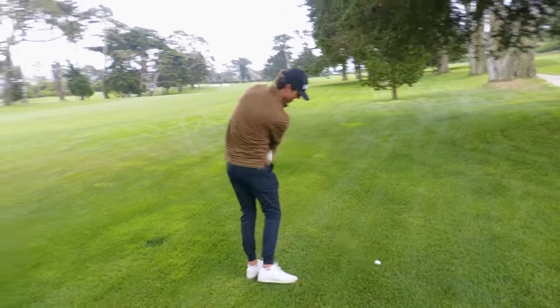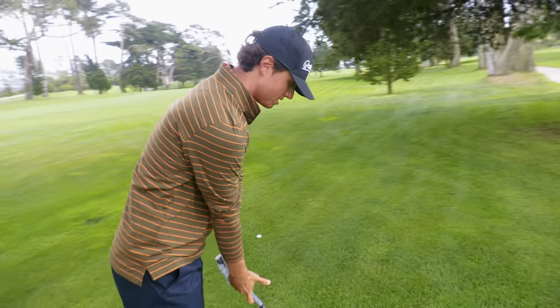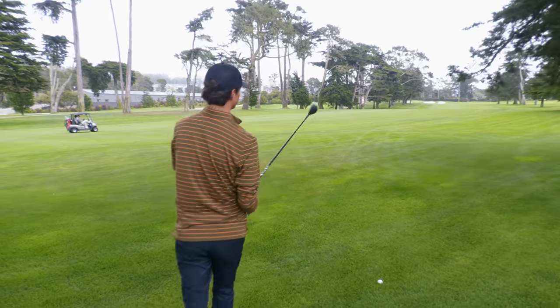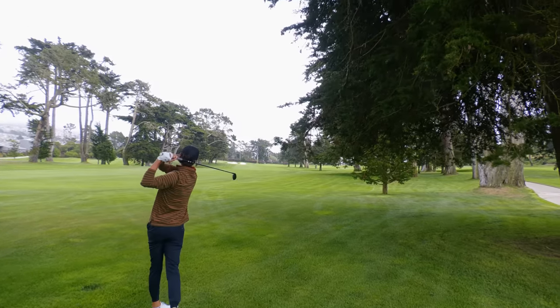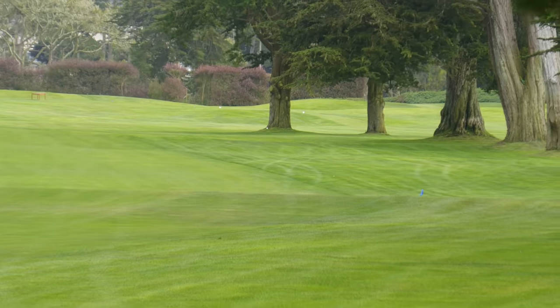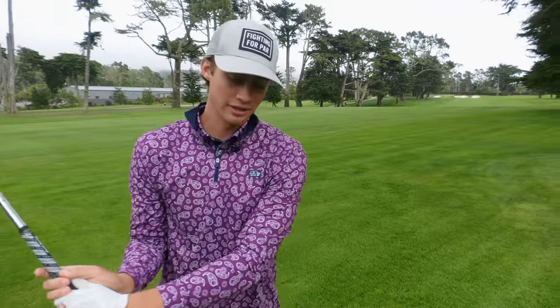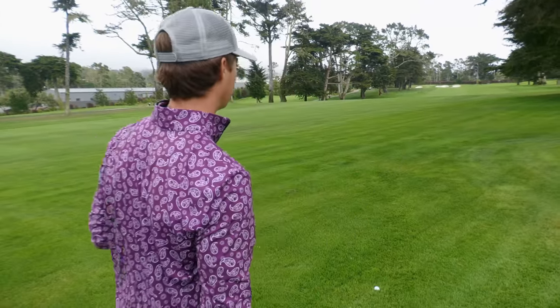Three holes left. I am birdying at least one of these par fives, it's the last thing I do. Oh, the knuckler — left, left, left. Here we are, six iron in hand, trying to lay up. Got 330 after hitting a solid drive — that just goes to show how long this hole is.